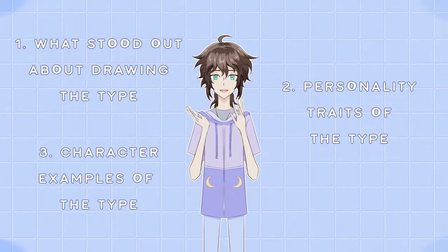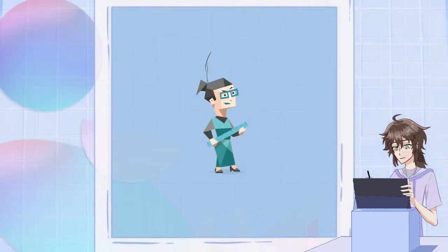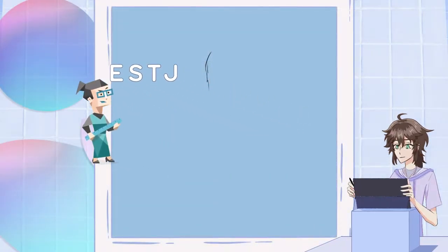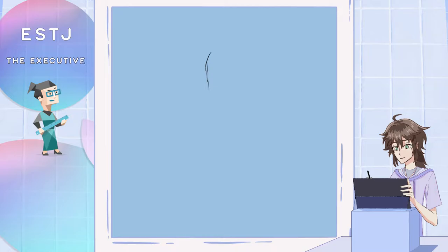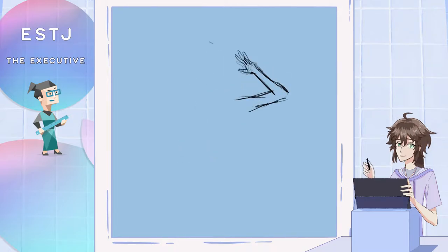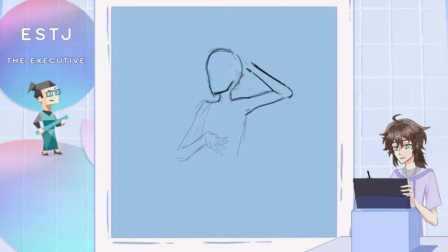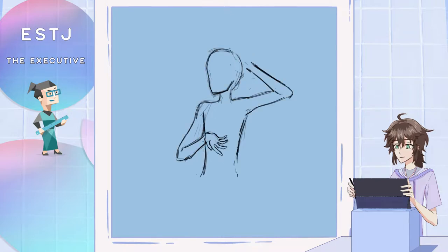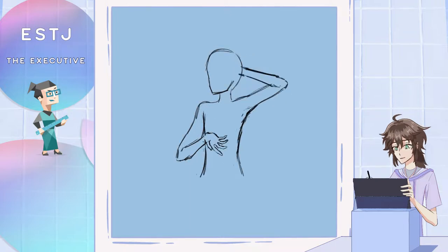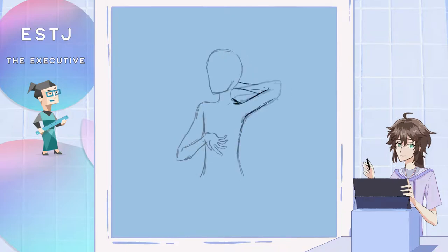Now let's start with the first sentinel type, which is the ESTJ. In this illustration I tried a lot of different hand poses and I also wasn't sure about the arms. In general when drawing half body poses like these, I think the arms are something I always play around with a little, since other than the face they tend to be what people focus on the most and can be very expressive. I also tried some different hairstyles — even a long ponytail or a bun.